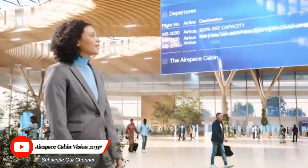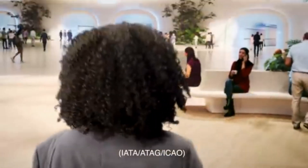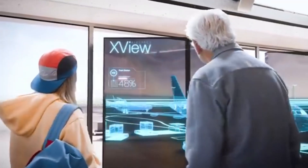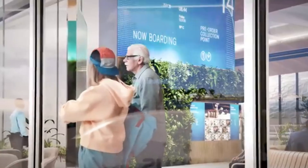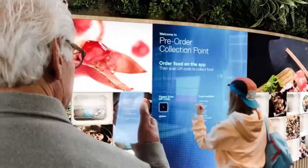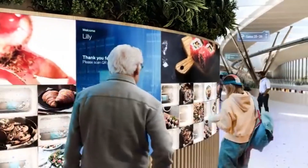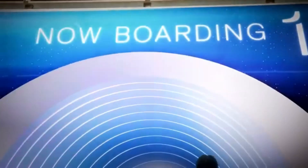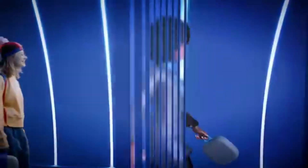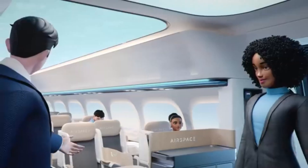Airspace Cabin Vision 2035 Plus envisions a highly personalized and sustainable aircraft cabin. The cabin would feature customizable seating and lighting options for a personalized travel experience, high-speed internet for seamless communication and entertainment, and sustainable materials with energy-efficient technologies to reduce environmental impact.